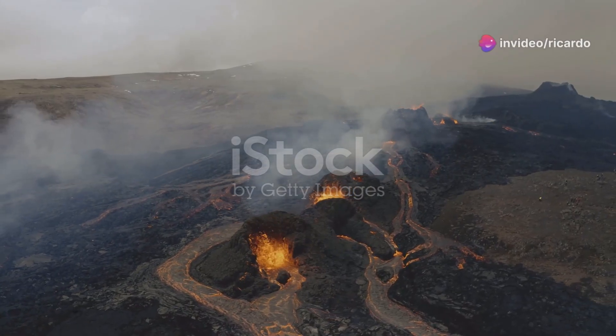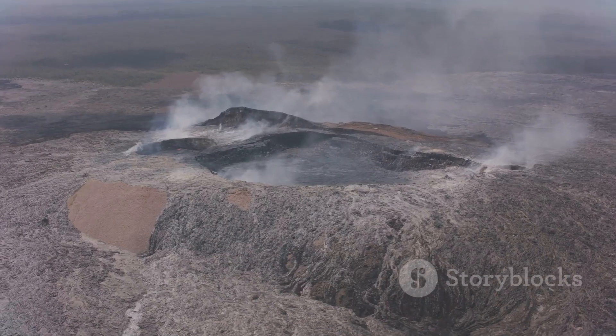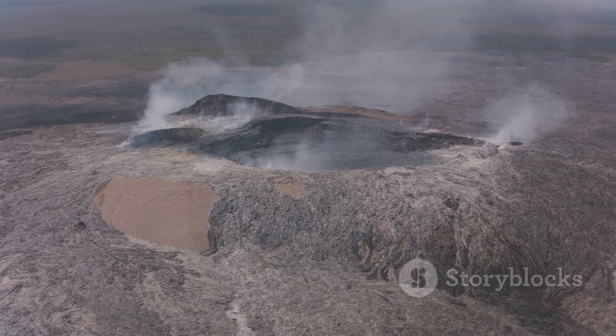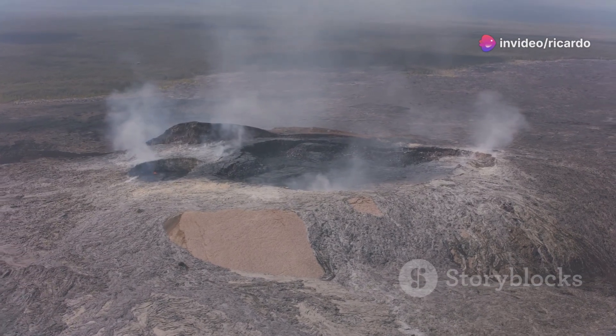Kīlauea has erupted many times in recorded history, each event adding a new chapter to its fiery saga. The most recent eruption began in September 2021 and ended in June 2023. This eruption captivated the world, drawing attention to the raw power of nature.